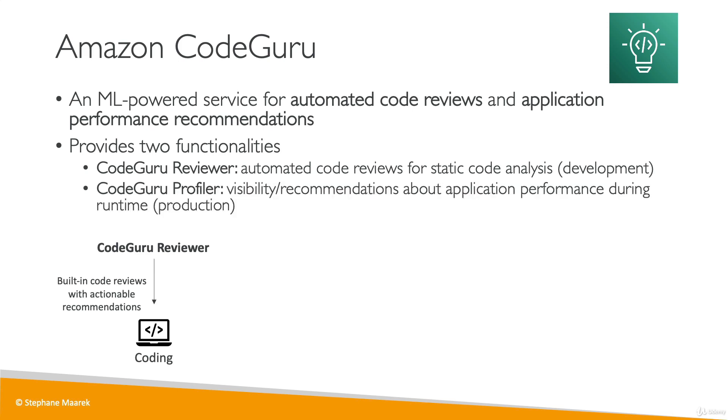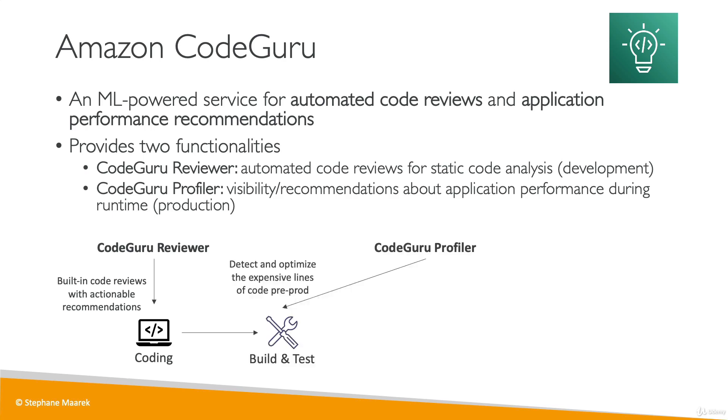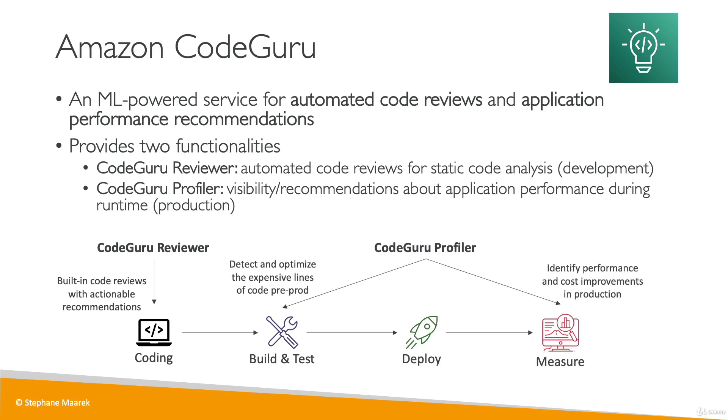CodeGuru Profiler gives you visibility and recommendations about your application performance during runtime, so in production. When you build and test your application, CodeGuru Profiler is already going to detect and optimize the expensive lines of code pre-production. And then when you deploy your application, you measure it in real time, and CodeGuru Profiler will identify performance and cost improvements in production and give you these recommendations directly in your code.